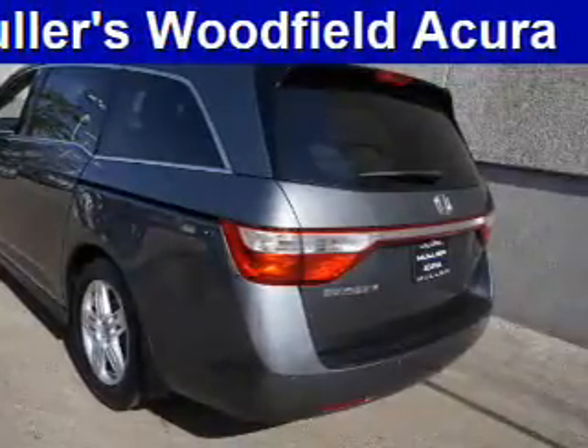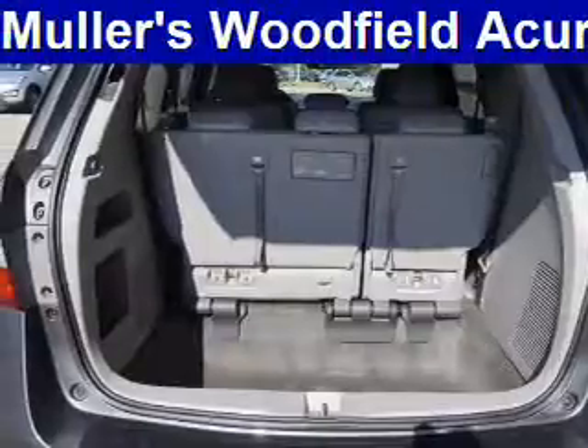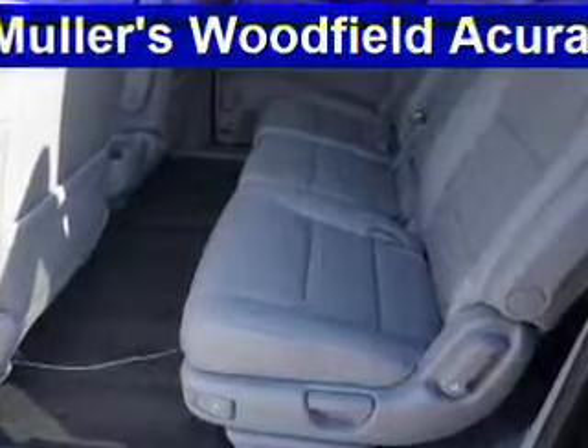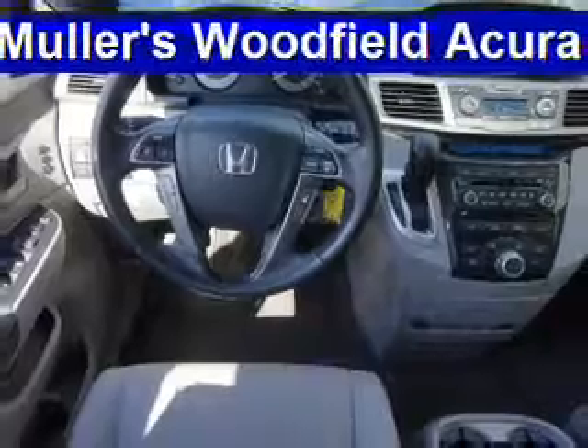Inside, you'll find third-row seats, leather seats, heated seats, Bluetooth connectivity, Sirius XM satellite radio, an auxiliary input, steering wheel controls, a DVD system, rear temperature controls, and automatic climate control.